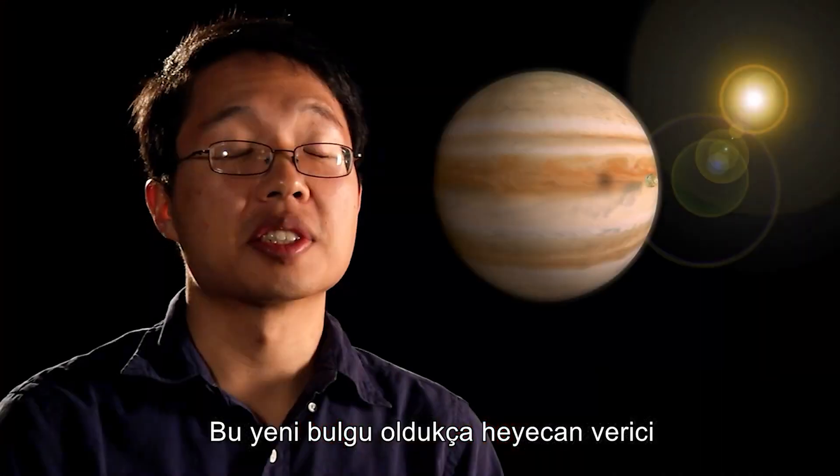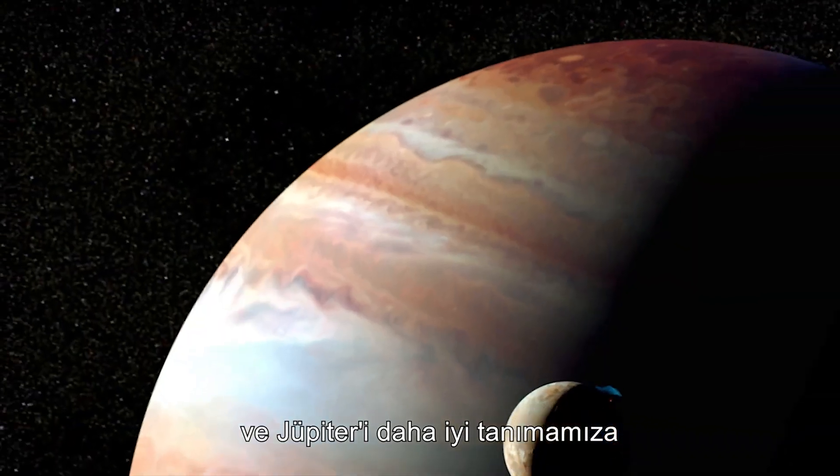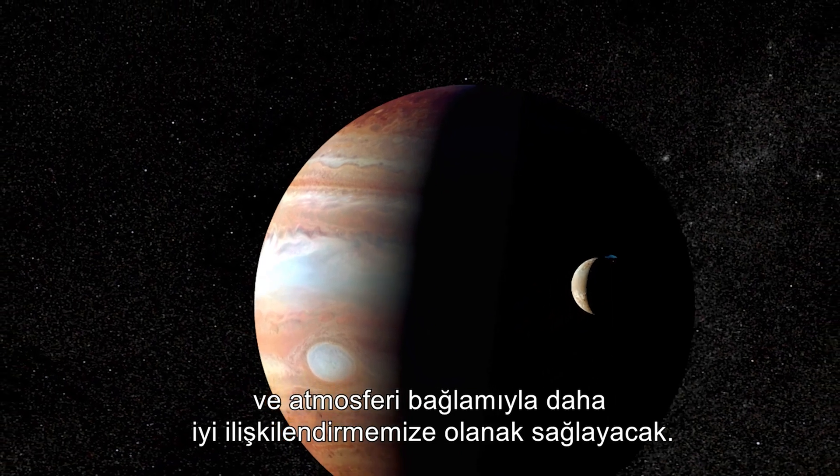This new finding is exciting because it will allow us to re-examine the Galileo probe data and better understand it, placing it in the context of Jupiter's overall global climate and atmosphere.